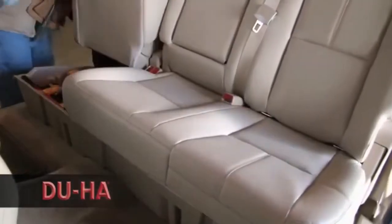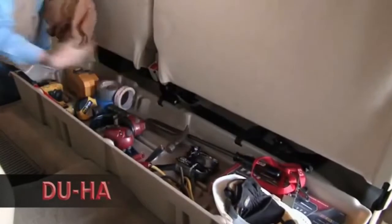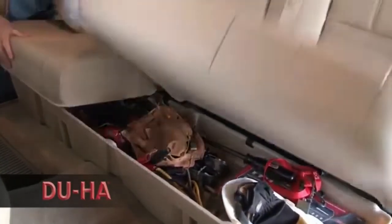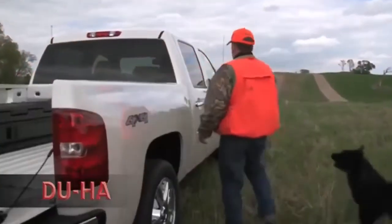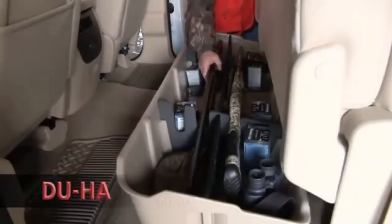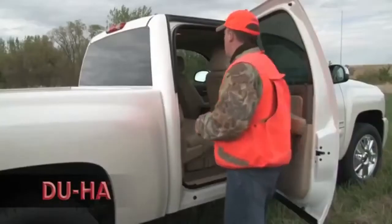It also keeps valuable items out of sight and hidden safely under the seat. Some units even have a seat lock available for additional secure storage. Constructed of heavy-duty polyethylene, these storage units are virtually indestructible and will last for as long as you own your truck. The DUHA is custom-made to fit your specific truck model and comes in sharp colors that will match your interior.